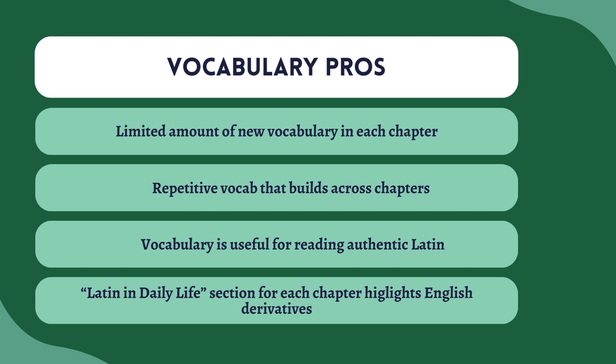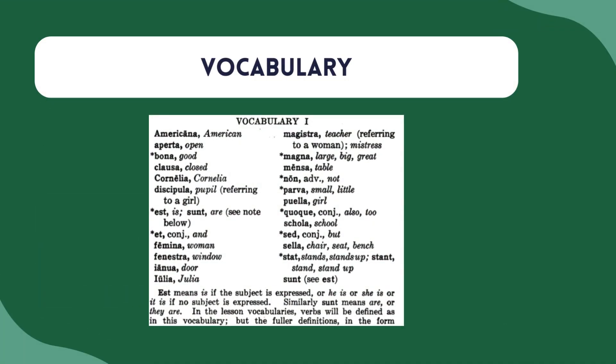So now let's start with the vocabulary and really dive into the different pieces of this textbook. Here are some pros that I think the text does really well when it comes to vocabulary. It has a limited amount of new vocabulary in each chapter, which I really appreciate — there's not a ton of words in every chapter. Some textbooks kind of overload you with words you don't need. Road to Latin does a really good job of limiting that vocabulary so it's not overwhelming. It also repeats that vocab and builds across chapters, so you might see it in one chapter and then again and again — the limited vocabulary just stays with you across all 50 chapters.